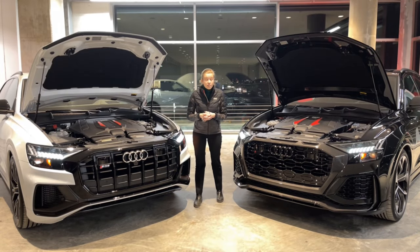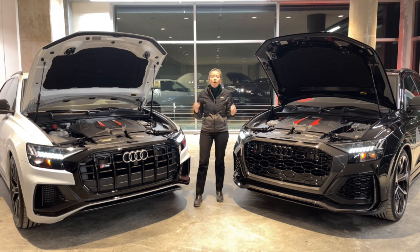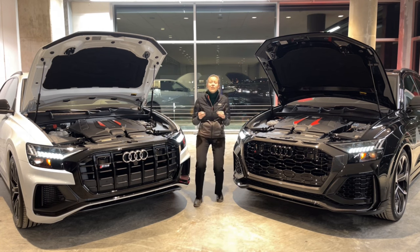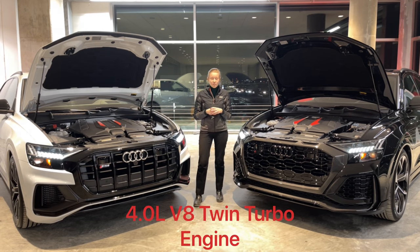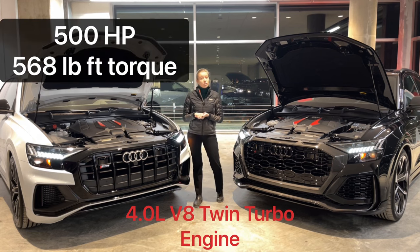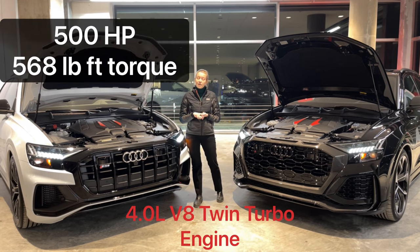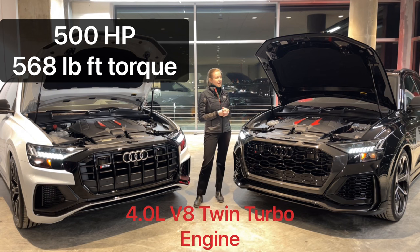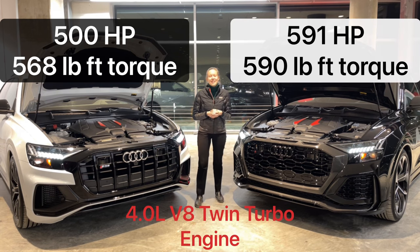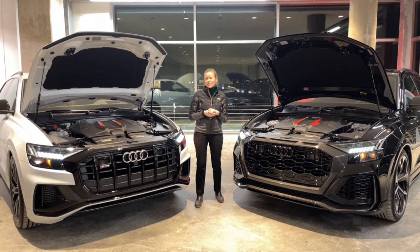The Audi RS Q8 and the SQ8 get cross shopped all the time because they're both basically just the hot rod version of the Q8s. They both have Audi's legendary 4-liter V8 twin turbo engine but they are very different flavors. The SQ8 has 500 horsepower with 568 foot-pounds of torque. The RS Q8 has 591 horsepower with 590 foot-pounds of torque and is a whole half a second faster than the SQ8 from 0 to 60.